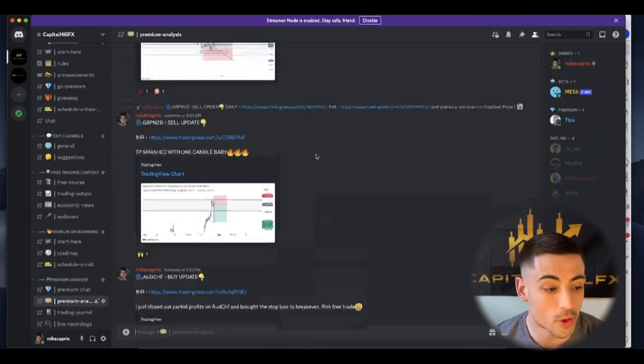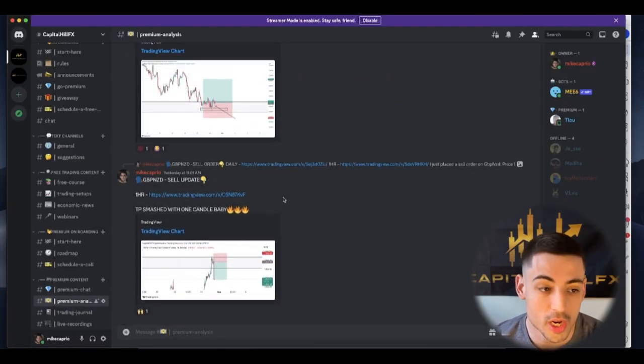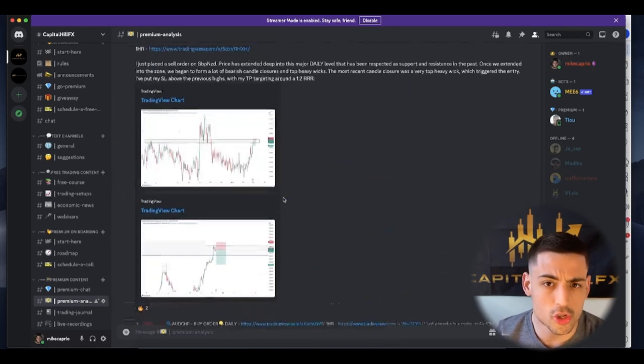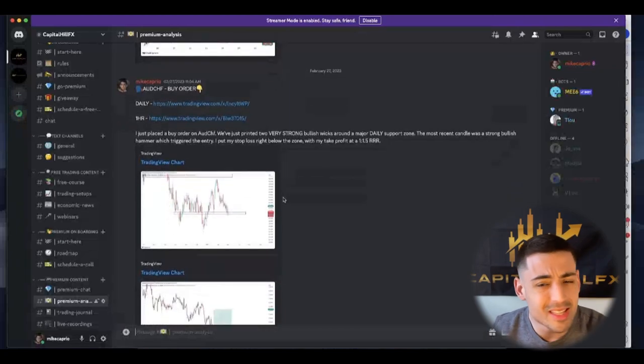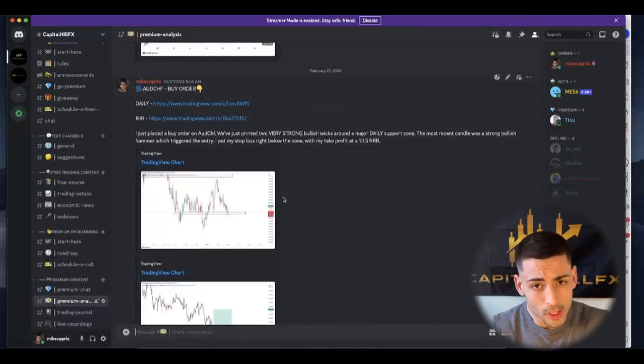I'm going to show you right now the trading setups and show you live time how I called it out with my premium members. We're going to go to my Discord server. This is the premium analysis channel that I only share with my premium members — exclusive setups and trade orders.